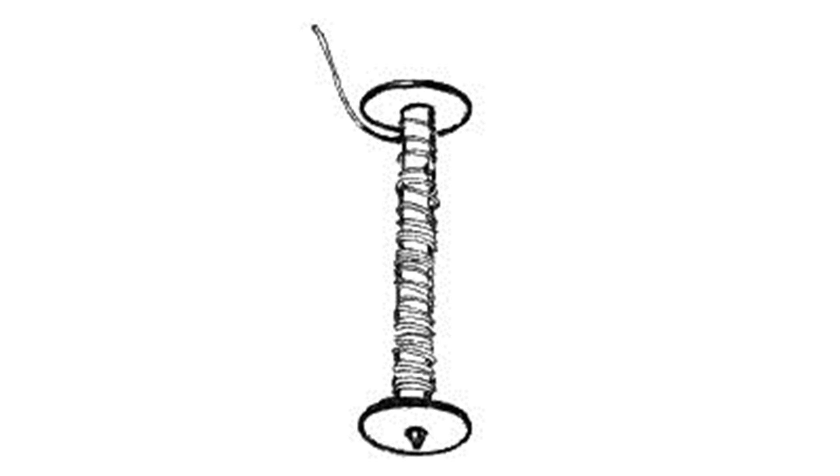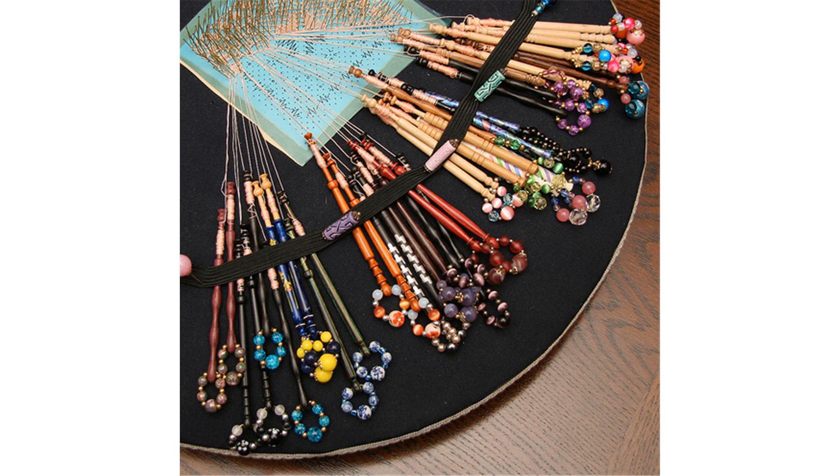In the modern context of the hobby of bobbin lace making, these spangles provide a means of self-expression in the decoration of a tool of the craft. Both antique and unique bobbins, sometimes spangled, have become highly sought after by collectors.